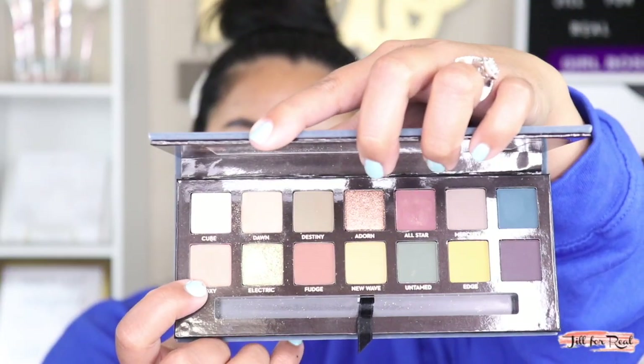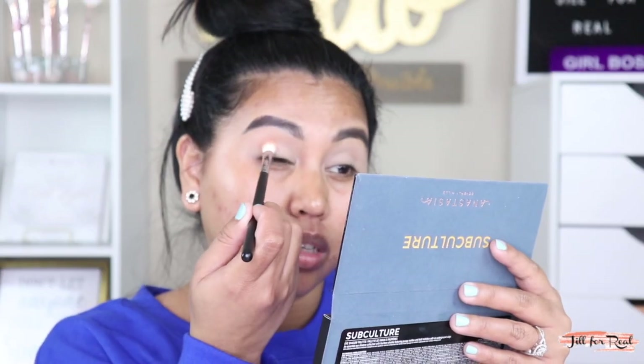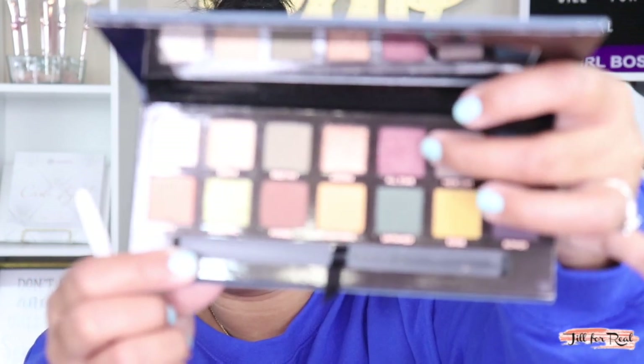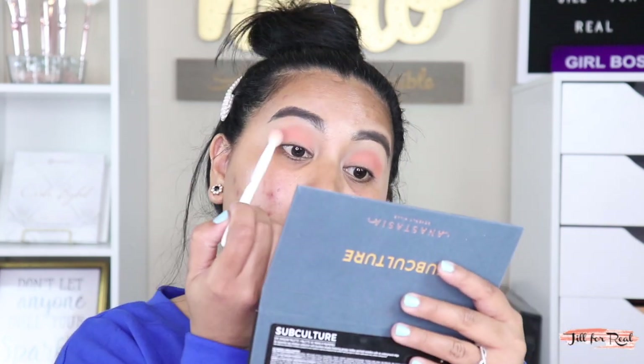Next shade I'm gonna use in the palette is this coral-ish one — Roxy. I need my Wet n Wild brush. Let me try to use this flat-ish brush, this is from Morphe. I don't know what kind of look I'm going to do today — I'm not worried about blending, I'm just putting color on my crease right now. With my Wet n Wild blending brush I'm going to pick up the shade All Star and concentrate it on the top crease.